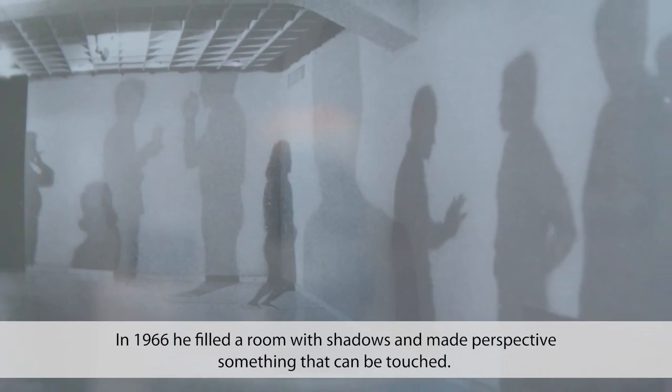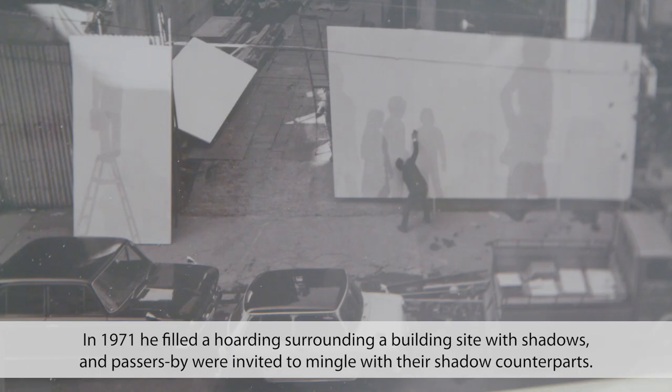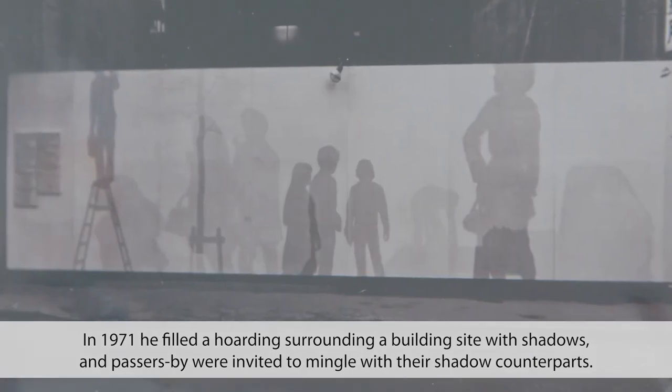In 1966, he filled a room with shadows and made perspective something that can be touched. In 1971, he filled a hoarding surrounding a building site with shadows, and passers-by were invited to mingle with their shadow counterparts.